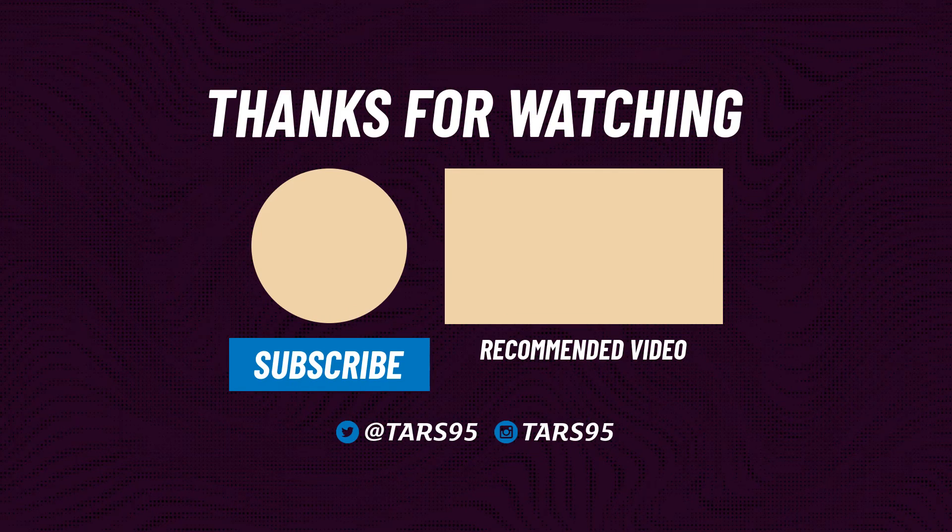If you enjoyed it, a thumbs up is greatly appreciated. Consider subscribing for more videos like this.